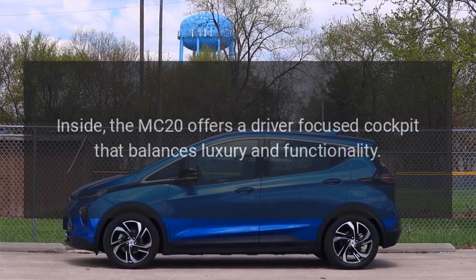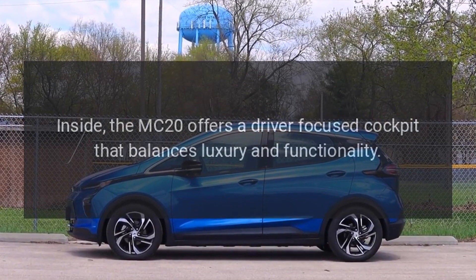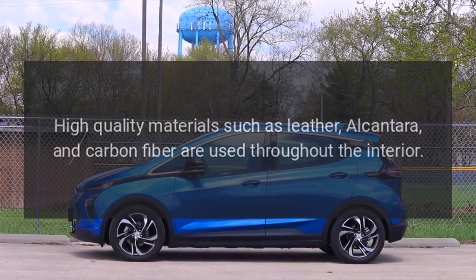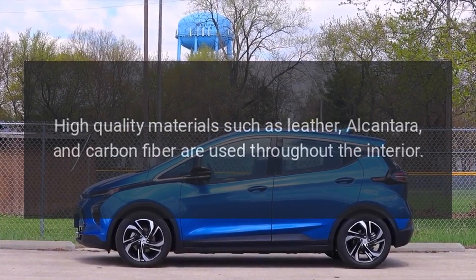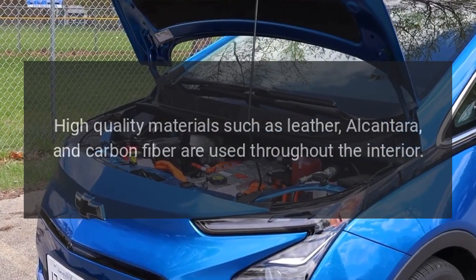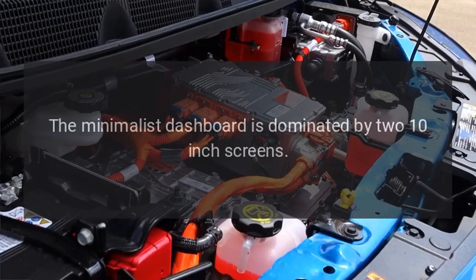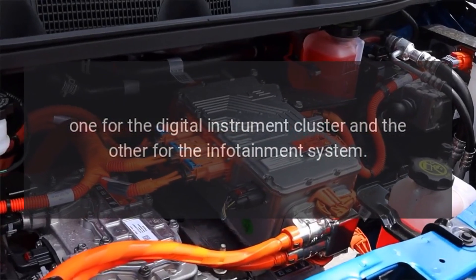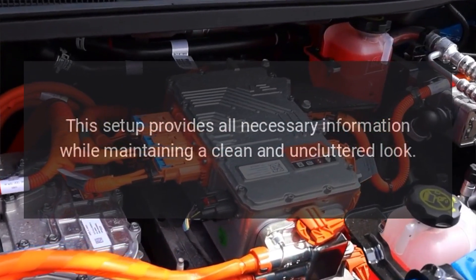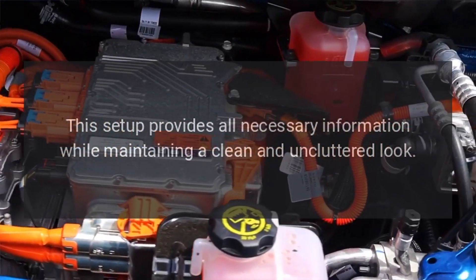Inside, the MC20 offers a driver-focused cockpit that balances luxury and functionality. High-quality materials such as leather, Alcantara, and carbon fiber are used throughout the interior. The minimalist dashboard is dominated by two 10-inch screens — one for the digital instrument cluster and the other for the infotainment system — providing all necessary information while maintaining a clean and uncluttered look.